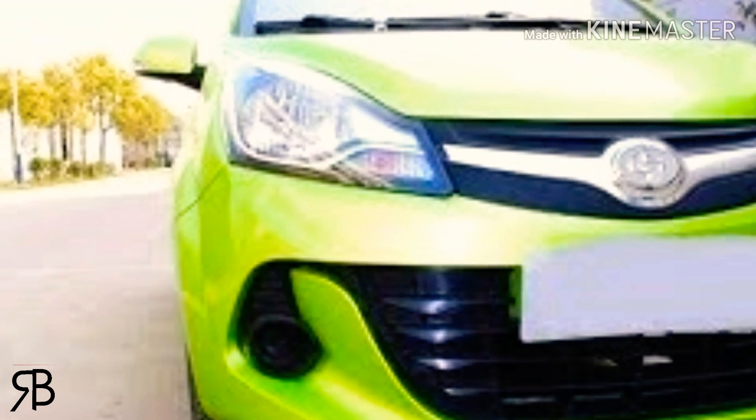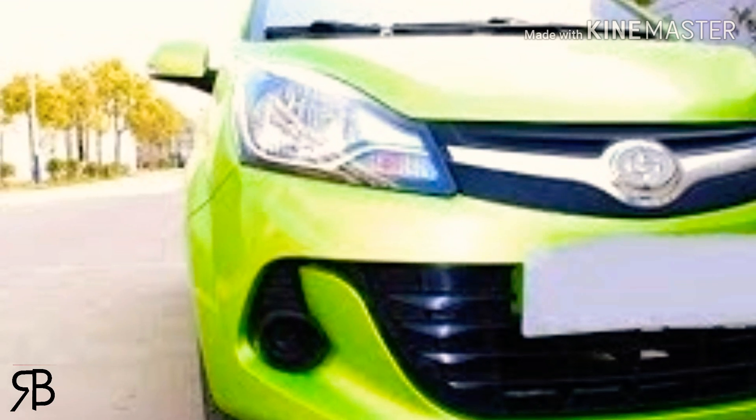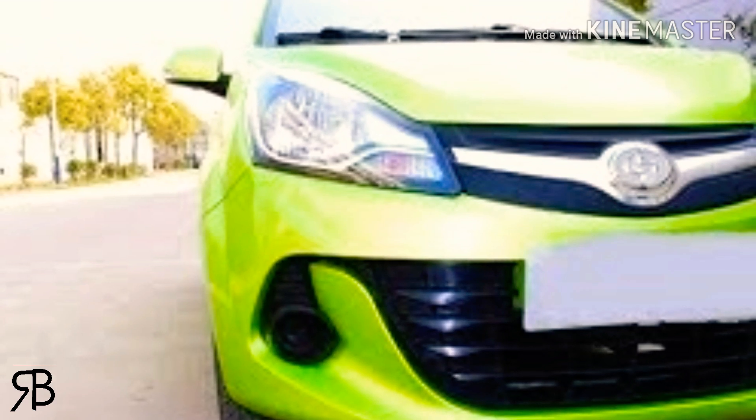This car is a Regal and DFSK joint venture and it has been launched. Regal already has solid ground in Pakistan because they are already in commercial vehicles, so their dealership network is very strong.